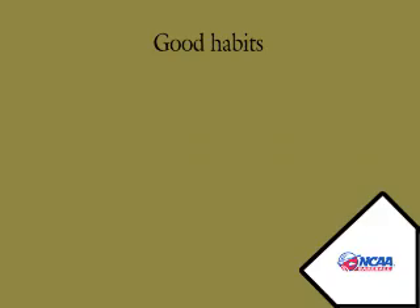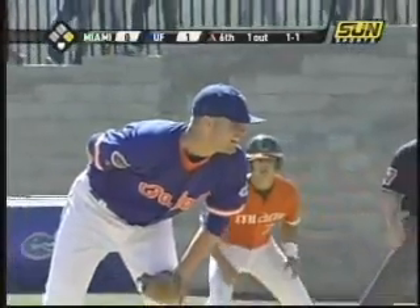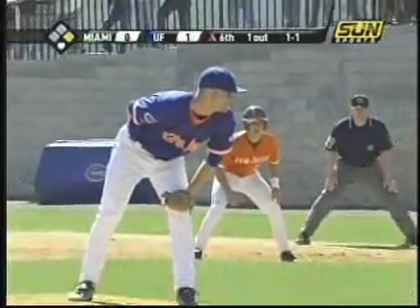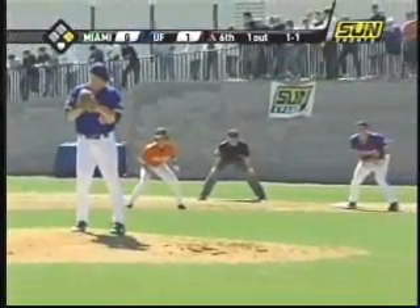Let's start the clips with some good habits from our umpires. This first is pretty basic, but note the good set position and focus by our first base umpire.